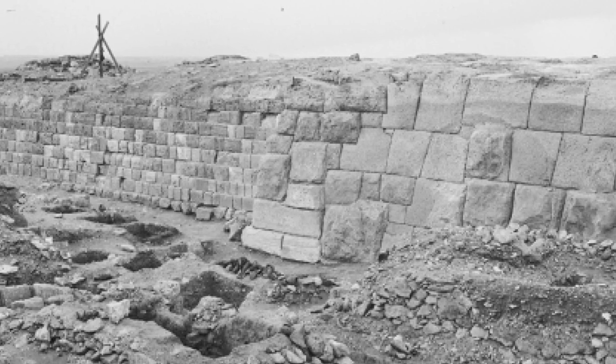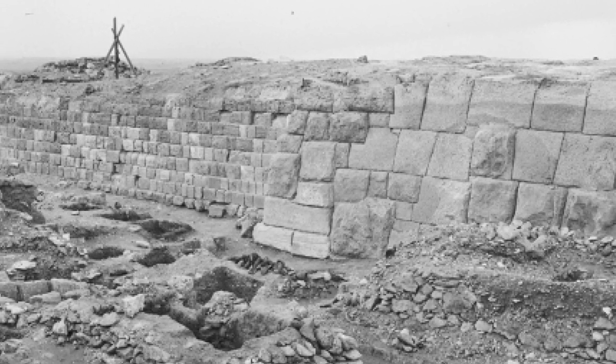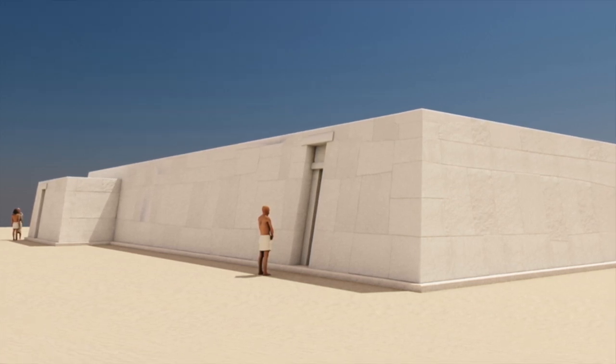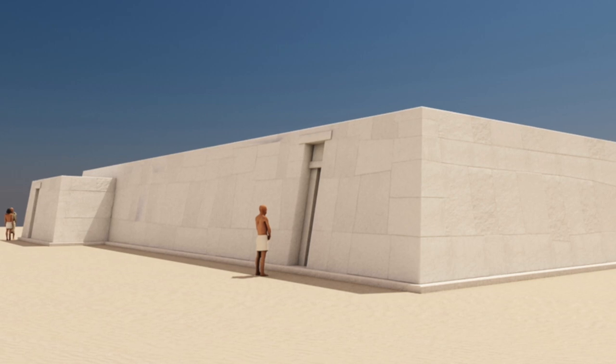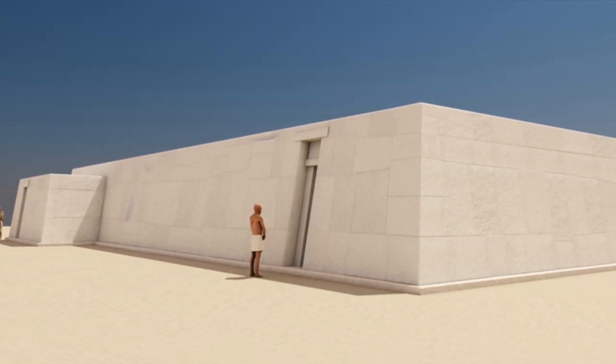When I first saw this picture, I thought this was the beginning of a new mystery, but now I don't believe it is. To me, it's just an example of ancient Egyptian architectural finishing, used on the tombs of important people in the Old Kingdom, and therefore it shouldn't be too much of a surprise.